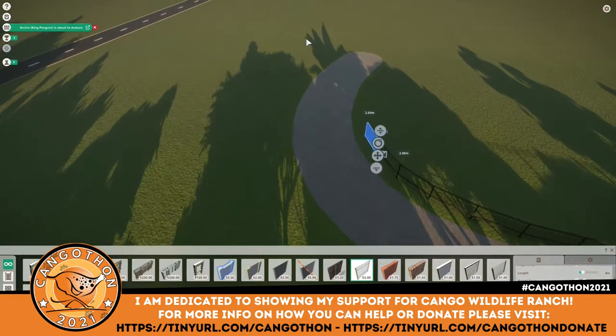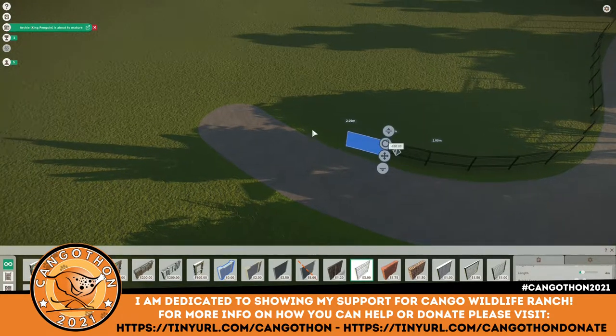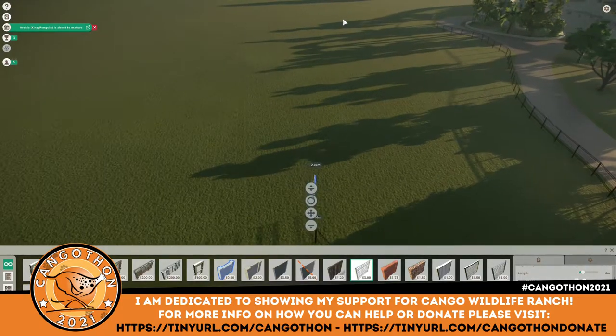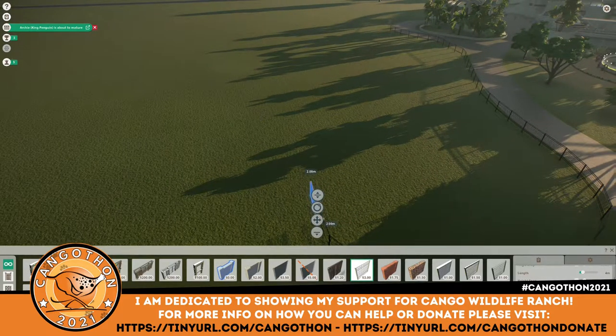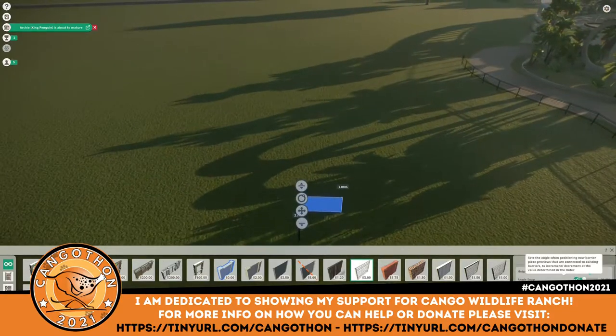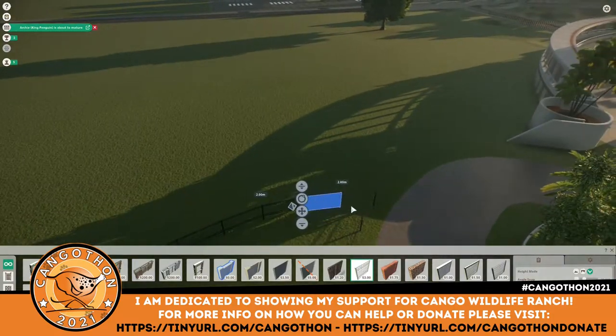All the links on how to donate are in the description below. Obviously I wouldn't ask you to donate to something I haven't donated to myself, so I have done. It's a very worthy cause, and I'm sure if you're a fan of Planet Zoo - if you're not, I'm not sure why you're watching this, maybe you lost - I would highly recommend donating if you are able to.